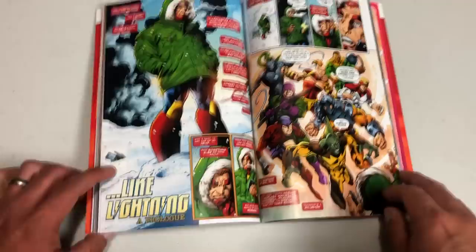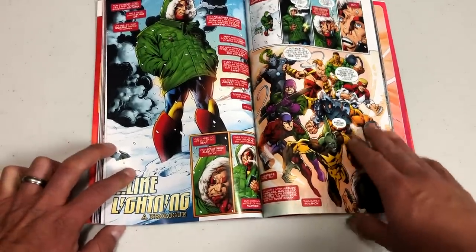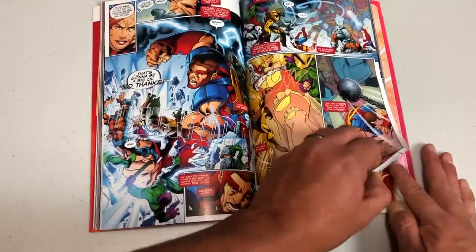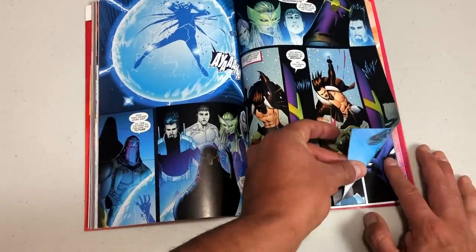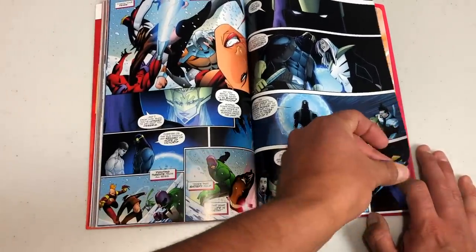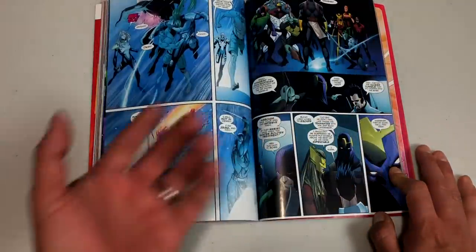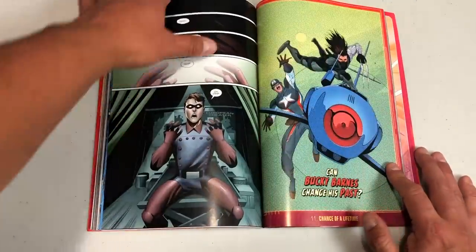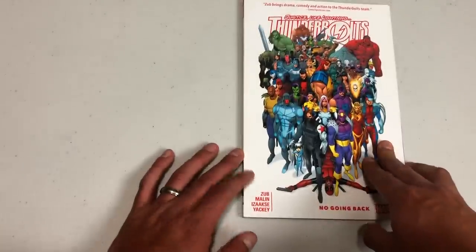This brings us to the final trade paperback of Thunderbolts — Jim Zub finishing out this series with issues 7 through 12. It was short-lived but I really enjoyed it for what it was. I love this prologue written by Kurt Busiek and drawn by Mark Bagley — the guys that started it all. Who knows, maybe after this video airs they'll announce a new Thunderbolts team with a new creative team, and we'll find out what the contents of that omnibus will be. But that is it — this was the final one.